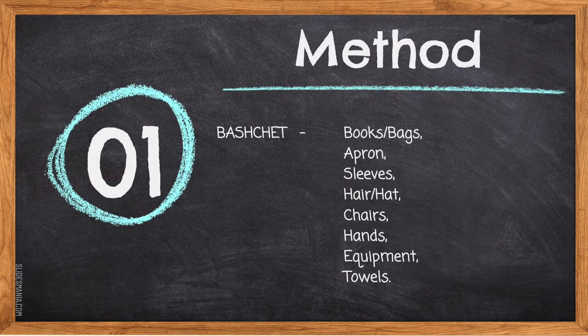BECHET stands for the beginning steps you need to do at the start of your lab. B — books and bags should be away at the back of the classroom or under your table. A — apron, which you need to put on to protect your clothing. S — sleeves, which need to be rolled up past your elbows. H — long hair that touches the shoulders must be tied back, or hats removed. C — chairs should be tucked under your table. H — hands should be washed properly for 30 seconds using hot water and soap. E — equipment, which you should get out as quickly as possible. T — towels: you need at least two dish/glass towels and two tea towels.